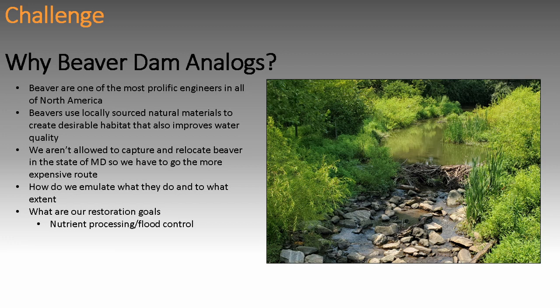One day maybe we'll be able to capture and relocate beavers and do this for a lot cheaper. But for now, people like Eric have to spend a lot of money to do projects like this, so we rely on grant money. We want to take our lessons from the beaver — emulate what they do and how they do it. But we also need to think about what our restoration goals are: nutrient processing, flood control, bank stability? Sometimes we have infrastructure to protect, and some municipalities just care about infrastructure protection.